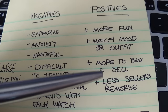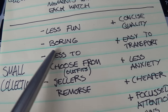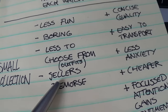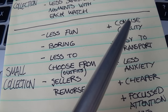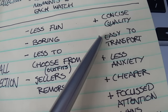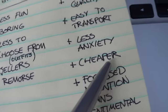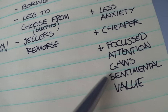Small collection negatives: it's less fun, you might get a bit bored wearing the same watches, there's less to choose from for outfits, and you might suffer from seller's remorse if you scale down. Positives: you can have more concise quality — not associated with price, just better quality overall. There's less overlap, it's easier to transport, there's less anxiety, it's generally cheaper, and each watch is more likely to gain sentimental value.